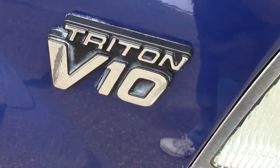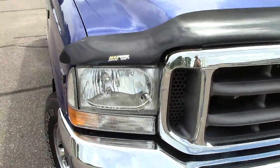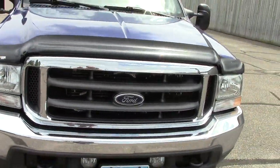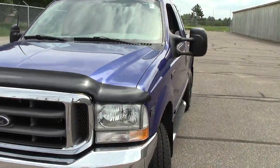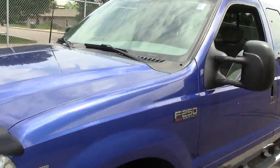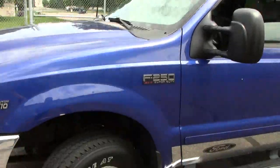Under the hood, it's got the Triton V10 — big, meaty, powerful. Anything, and I mean anything, that you need to tow, this truck is going to tow it for you. Unbelievable power — 6.8 liters of power in this Ford F-250.